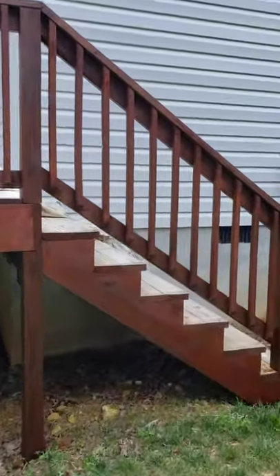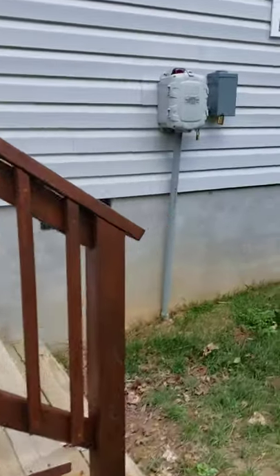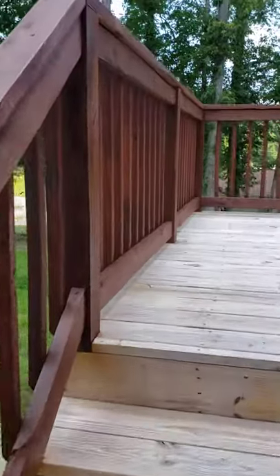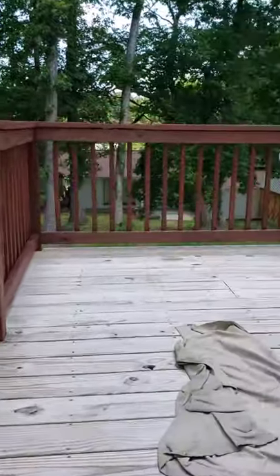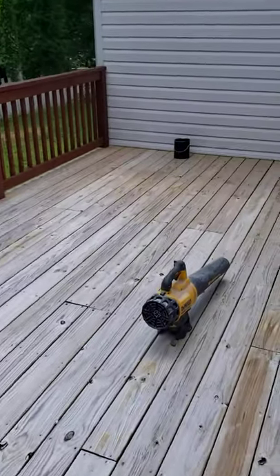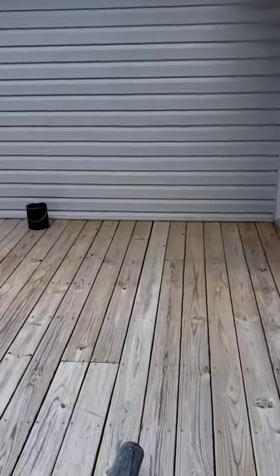I'm going to Lowe's to get some more stain and come back and stain the deck. I already washed it — it's turning out real nice. We'll come back, blow the deck off, and get to it.